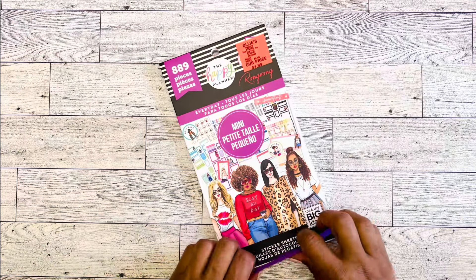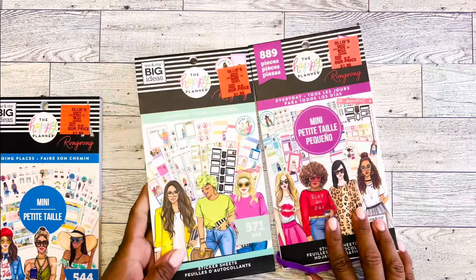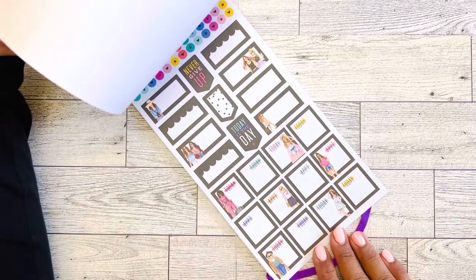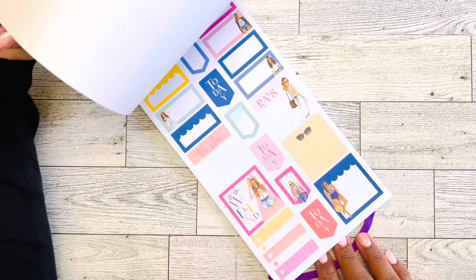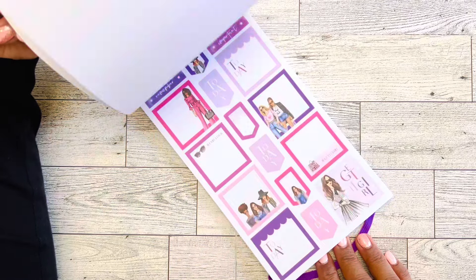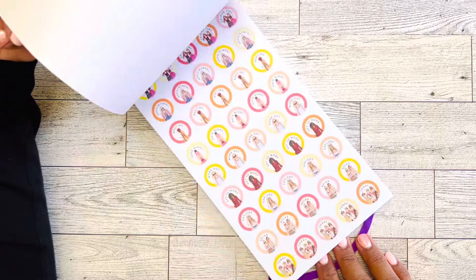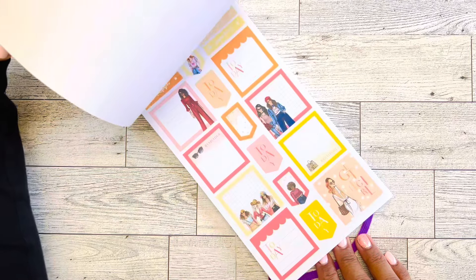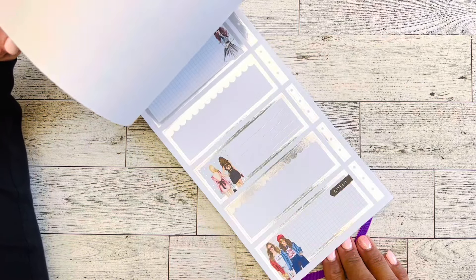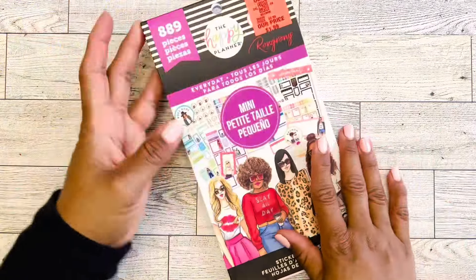I have another 'Everyday' sticker book — this is the mini version, and the other one just said 'Everyday,' so there are two of them apparently. We have functional boxes with the dolls — kind of similar, colorful like the other one. Some purple and pinks, functional boxes, then blue and greens — very very pretty. There's silver foil, and then gold foil. This one has 889 pieces.